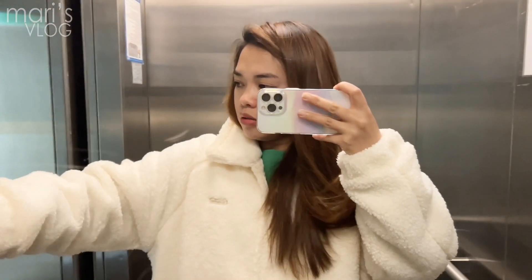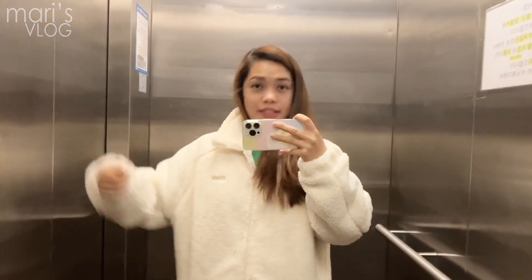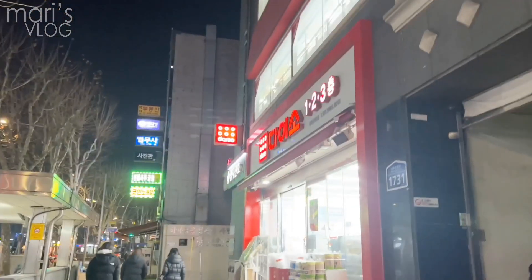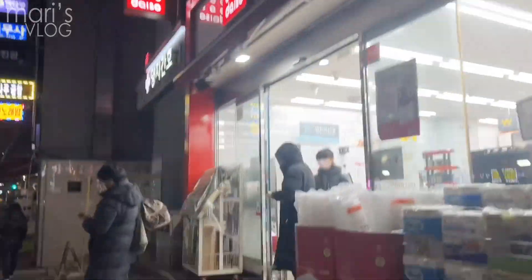Let's get going guys. That's my flower vase in Daiso. Here we go guys — it's still open.